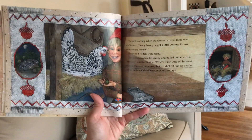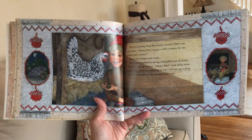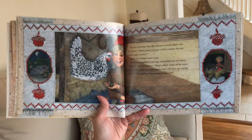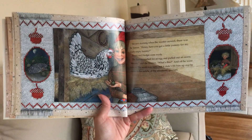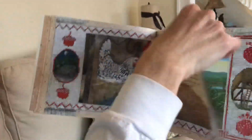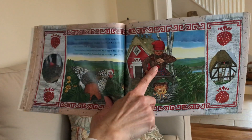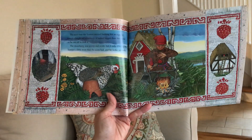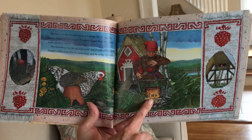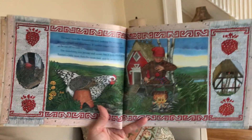The next morning, when the rooster crowed, there was the Tomton. 'Henny, have you got a little yummy for my nearly empty tummy?' Henny and Hedgie were ready. The Tomton reached for an egg and pulled out an acorn. 'Hmm,' said the Tomton, 'what's this?' And off he went to try it. The acorn was tasty, but it didn't fill him up and he awoke in the middle of the afternoon grumpy. All he got was that little acorn — no egg. The next time the Tomton arrived looking for an egg, he found a bright red strawberry. It looked bigger than the acorn, so he ran off to cook it. The strawberry was jammy and sweet, but only filled up the Tomton a little more than the acorn had, and he woke up early. There's Hedgie along with Henny, looking very happy that he does not have their egg.